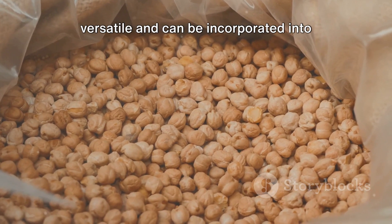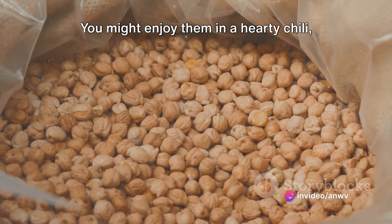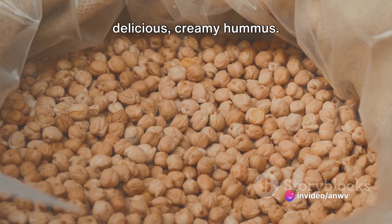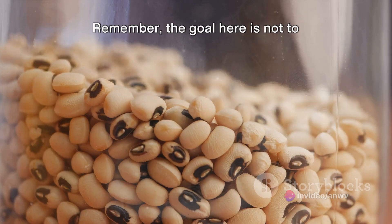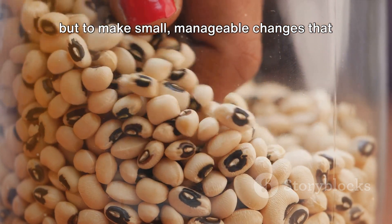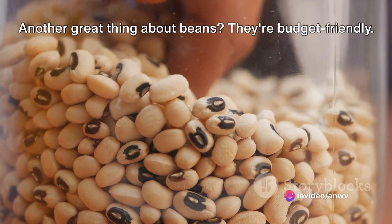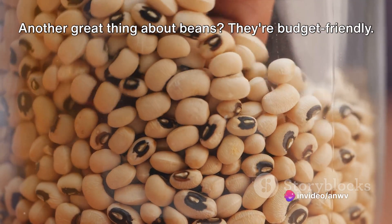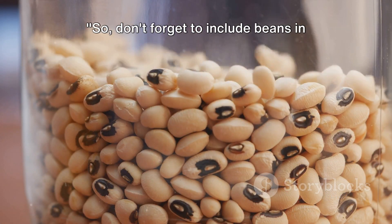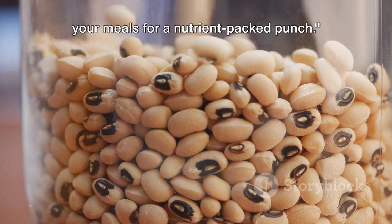Beans are incredibly versatile and can be incorporated into your diet in a variety of ways. You might enjoy them in a hearty chili, tossed in a salad, or even blended into a delicious creamy hummus. Remember, the goal here is not to drastically change your diet overnight, but to make small, manageable changes that can have a big impact on your health over time. Another great thing about beans — they're budget friendly. So not only are they good for your health, but they're also good for your wallet.